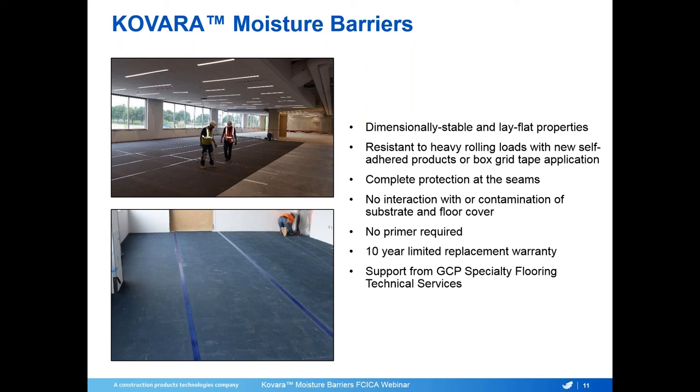Colvara Moisture Barriers are made with inert materials, meaning no interaction with or contamination of the substrate or floor covering. No primer is required prior to installation for Colvara MBX, Colvara 95, or the upcoming Colvara Advanced Bond products. We offer a 10-year limited replacement warranty and support through GCP's specialty flooring technical services group — a nationwide team supporting you on training, troubleshooting, and unique installations.